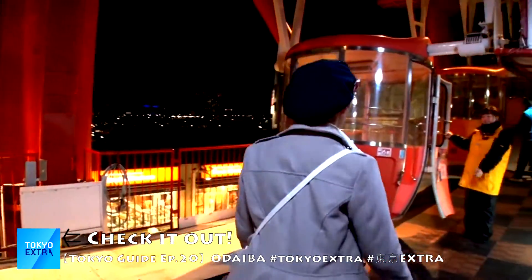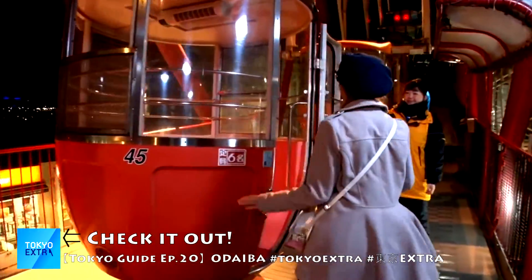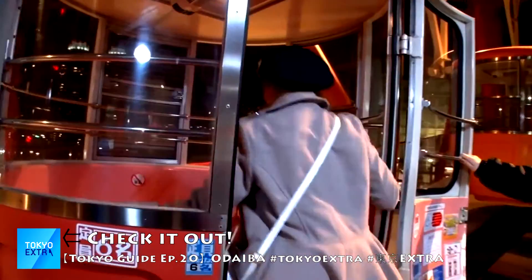Check this video out by Tokyo Extra. They have very detailed information on the places I did not mention in this video.